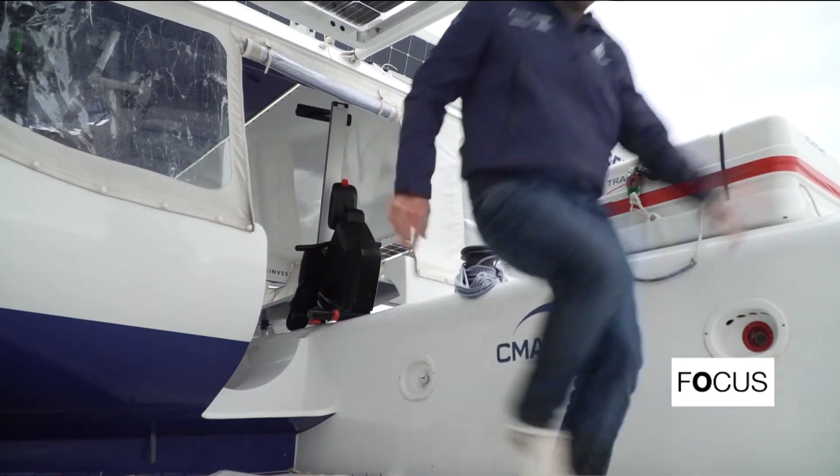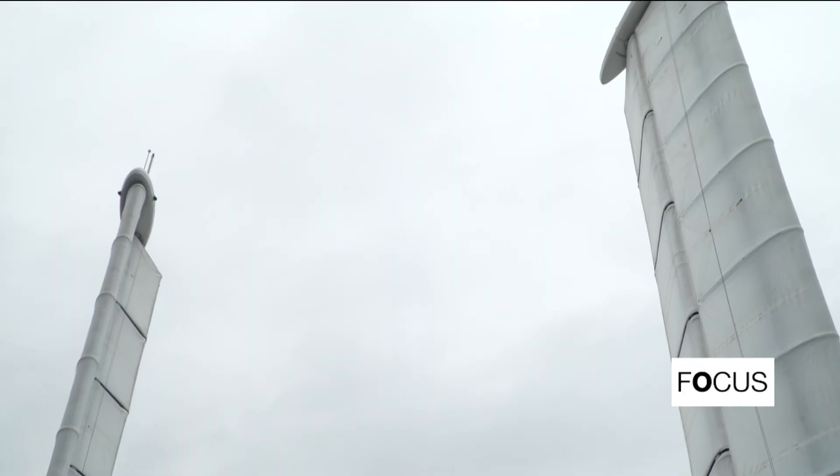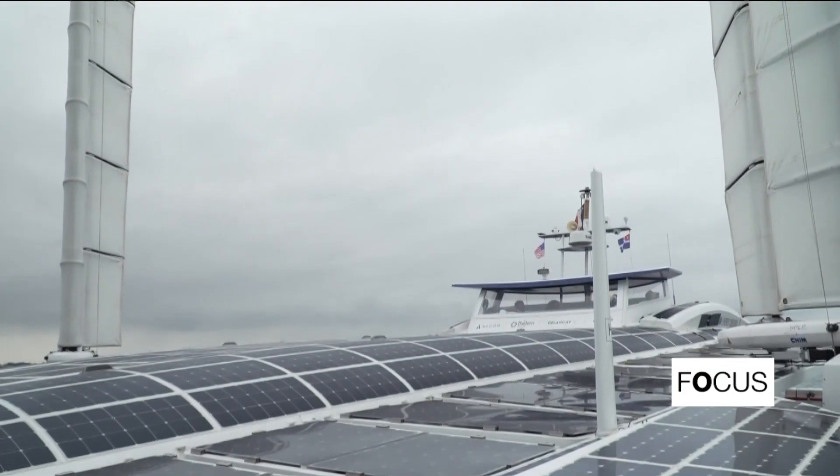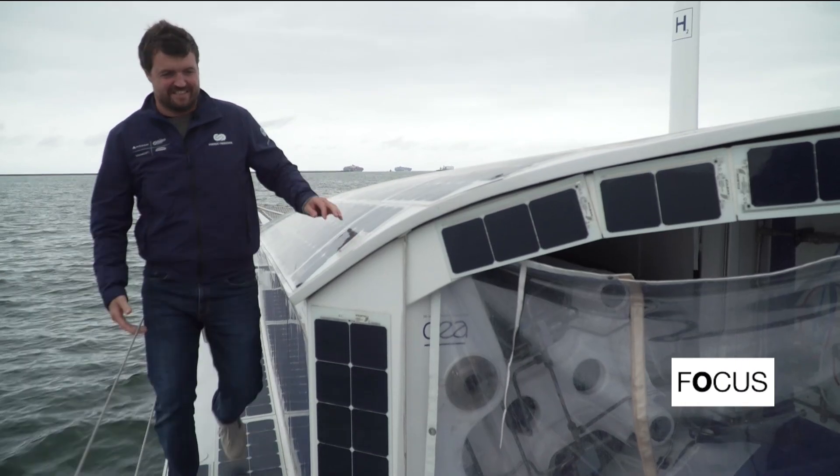The catamaran produces green hydrogen, which is made from water and carbon-free electric sources like solar and wind power. Green hydrogen, in mass, could solve a major climate hurdle by storing renewable energy.